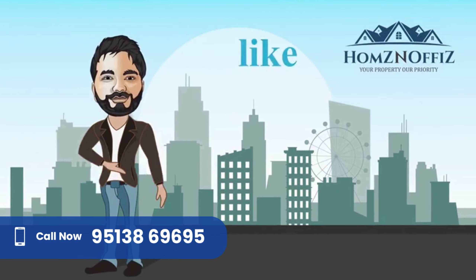Thanks for watching our video. Please like, comment, and subscribe to our channel. You can also visit our website at www.homesandoffice.com for more details about properties across India.